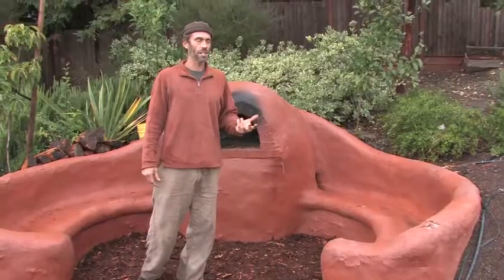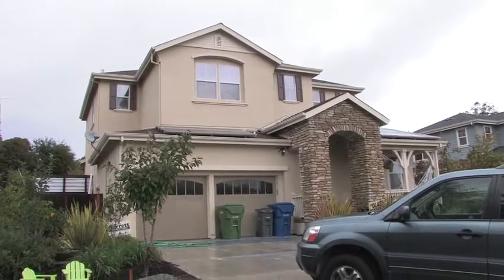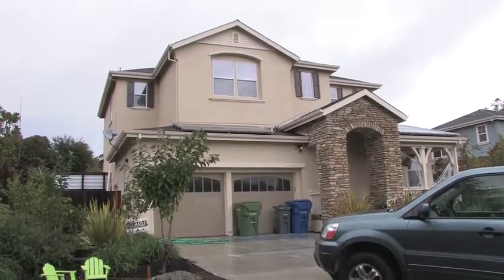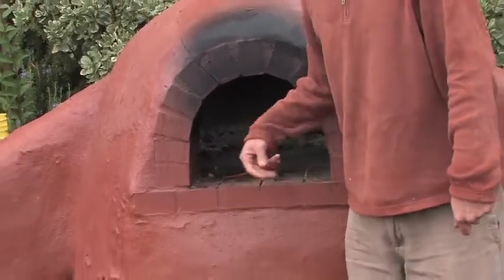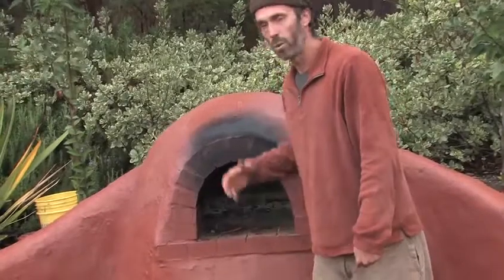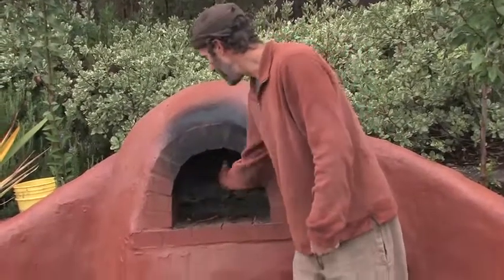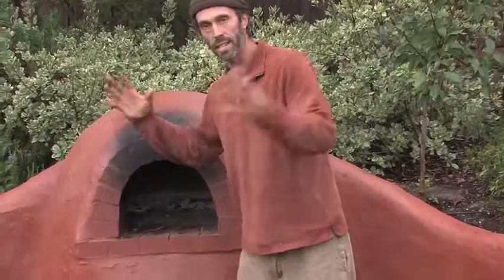We did this oven and bench in a front yard — they wanted an oven they could use for neighborhood gatherings, like 4th of July block parties. When you make pizzas, you actually don't really need to have a door over it, and they mostly wanted this for making pizza. But if you want to do bread, then you take out all the coals, put a door on, and let the radiant heat inside the oven cook your bread.